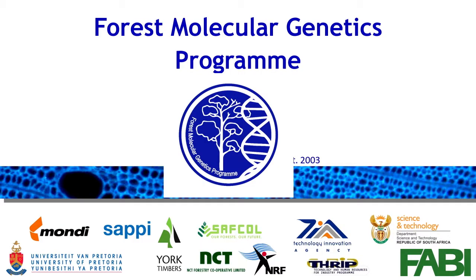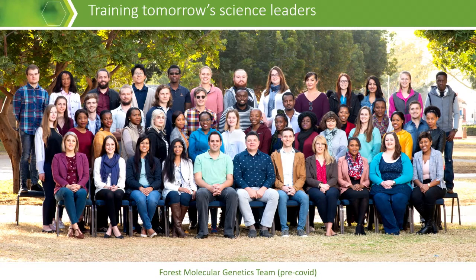The Forest Molecular Genetics Program is a joint venture of South African forestry companies and government funding agencies. We have the two major pulp and paper companies, SAPI and MONDI. We also have solid wood producing companies like York Timbers and SAFCOL, and small grower associations like NCT. The FMG program consists of over 50 young people who all share a passion for tree biology.